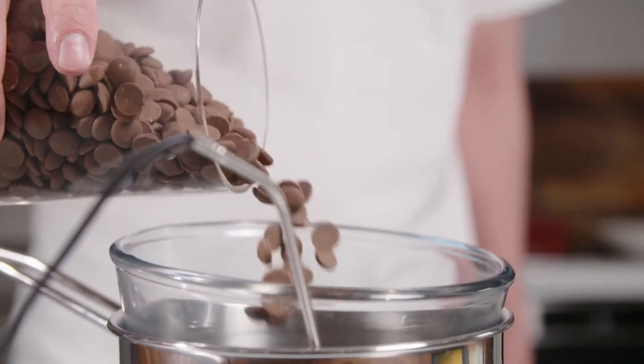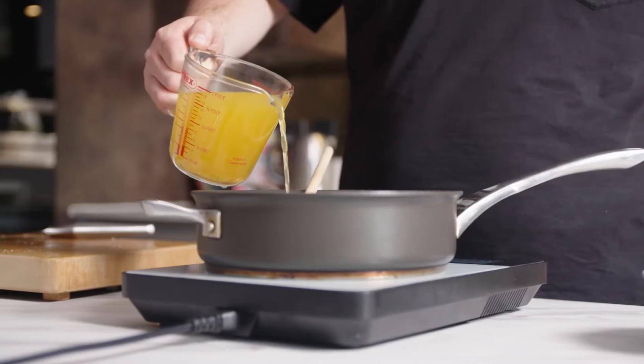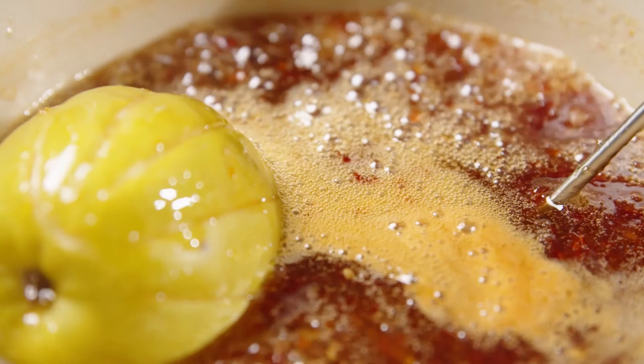The Tempo also has built-in scales, enabling you to measure ingredients directly in the pan before and during cooking. The reduce-by-weight functionality also brings new consistency to sauces and reductions.